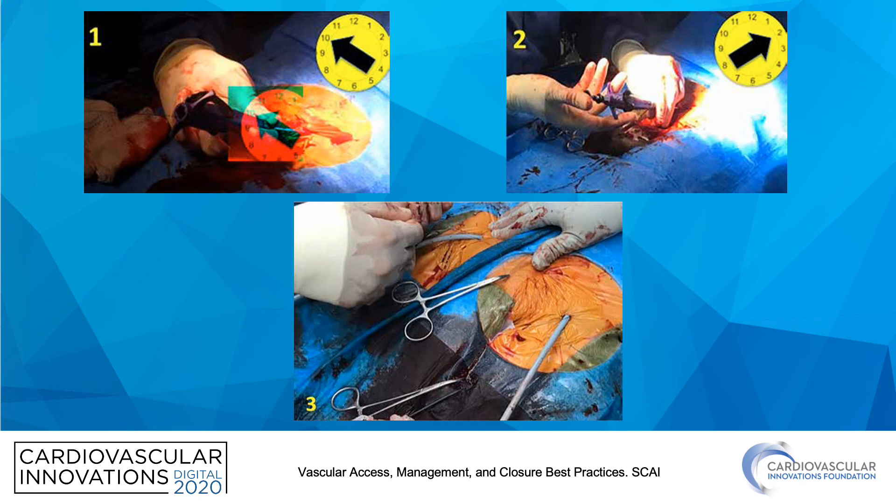Here is what it looks like: Panel 1 shows the device at 10 o'clock, Panel 2 shows it at 2 o'clock, and then you use your hemostats to keep the suture strings in place.